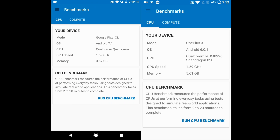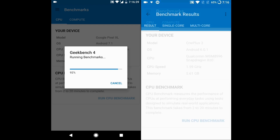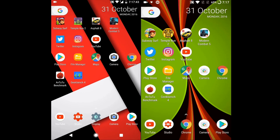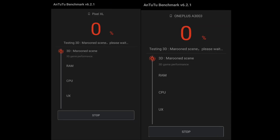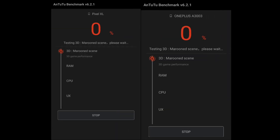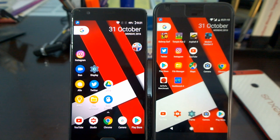Now comparing Geekbench and AnTuTu benchmark results. Running the Geekbench test together — OnePlus 3 runs at a slightly faster rate compared to the Pixel XL, with a couple of percentage difference; OnePlus 3 shows a good result compared to other Android phones right now. The Pixel XL scores slightly lower, possibly due to having two fewer gigabytes of RAM. Running the AnTuTu benchmark — again OnePlus 3 shows faster results. I ran the Pixel XL test again because I couldn't believe the score, and found it improved slightly on the second run, so scores vary each time.